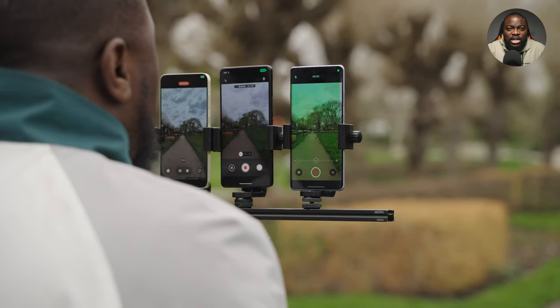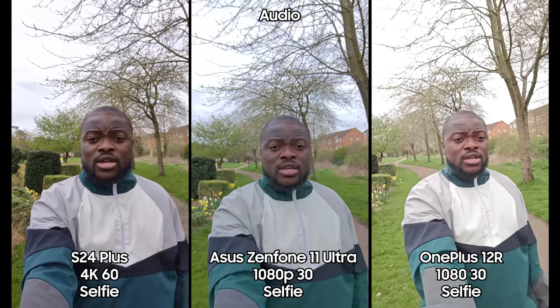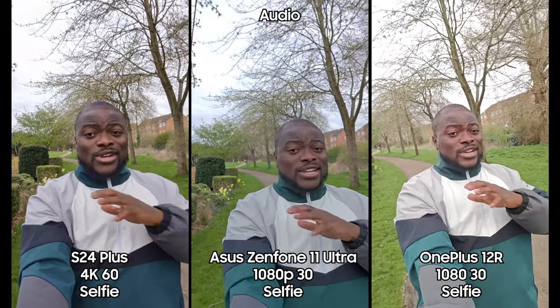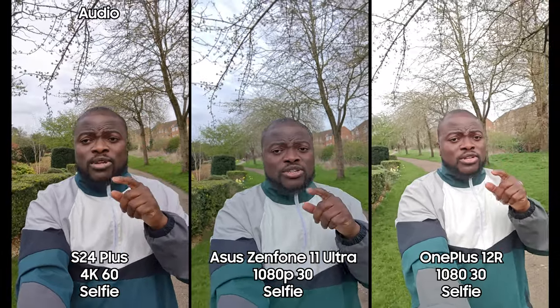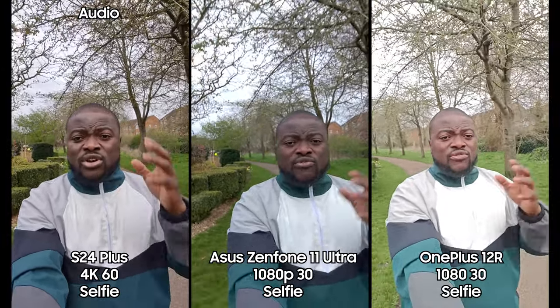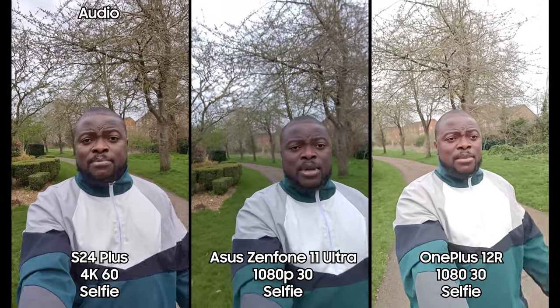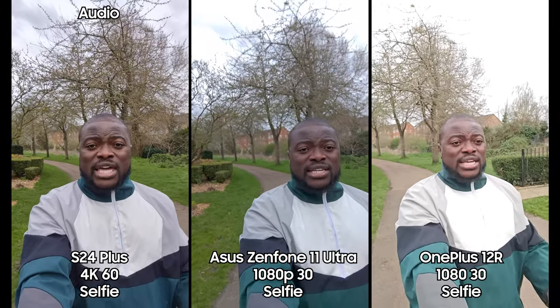We are now recording on the front-facing camera — Asus Zenfone 11 Ultra, the OnePlus 12R, and the Galaxy S24 Plus. Here's where there are real limitations: the Asus Zenfone 11 Ultra and the OnePlus 12R are limited to just 1080p 30fps video recording on the front-facing camera. Both allow you to pause recording and continue on the same clip and take pictures simultaneously. The Galaxy S24 Plus, however, gives you the option of 4K 60fps.